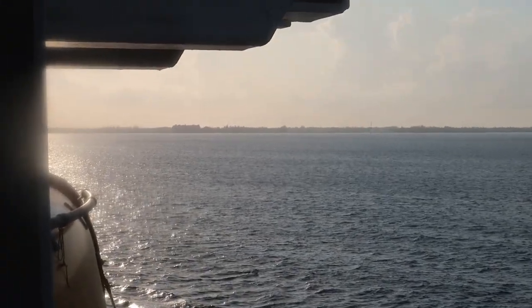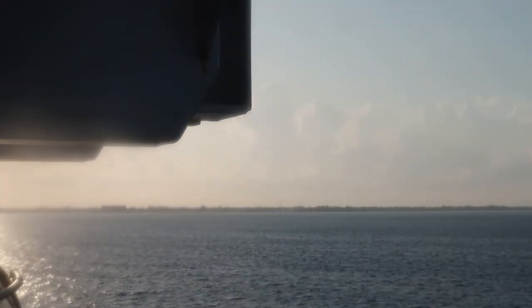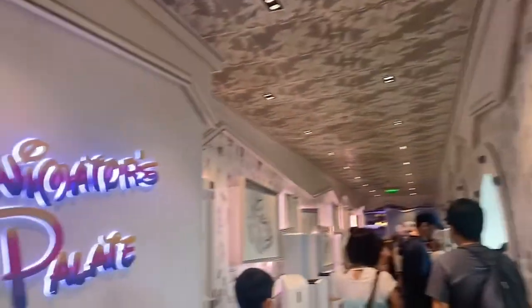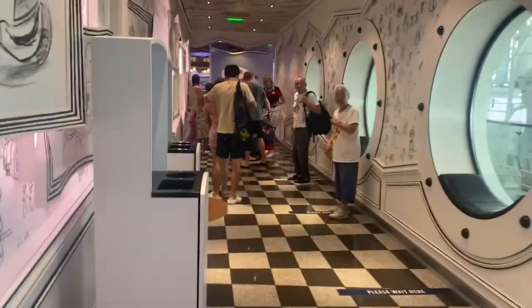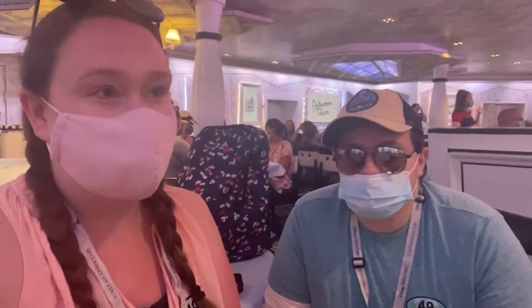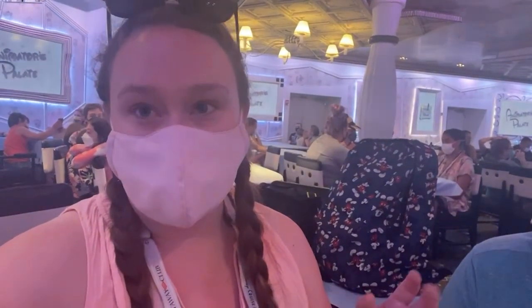We can see Georgetown, Grand Cayman in the far distance, slowly getting there. To get ready for the tender, you go into the Animator's Palate, wait in line, scan your Key to the World card, and they usher you to a table where they hold you until the tenders start. They told us to wear masks inside the restaurant, which is a little strange, but they said we won't need one on the tender. Our tour starts at 8:40 but we're not tendering until 8:30, so we're slightly stressed.